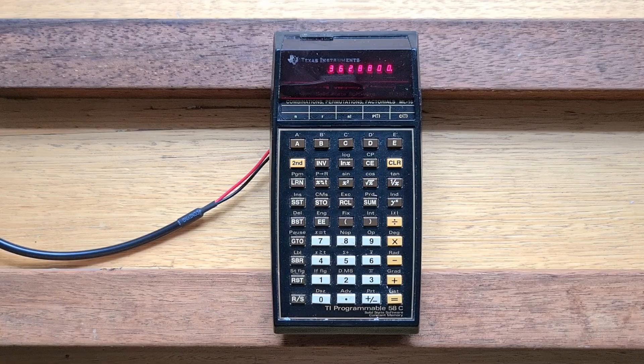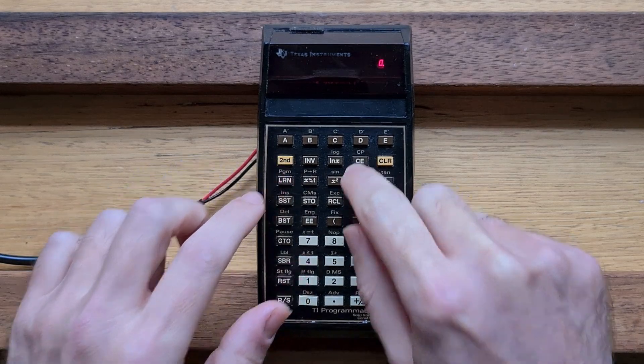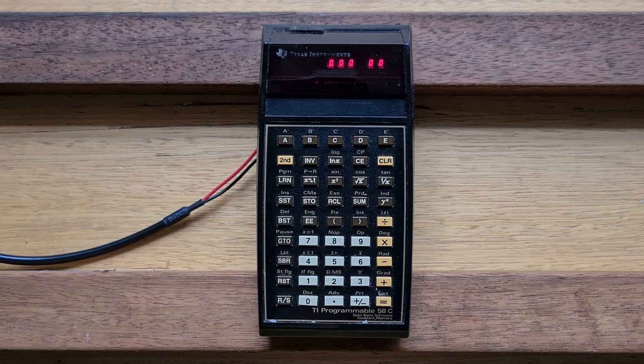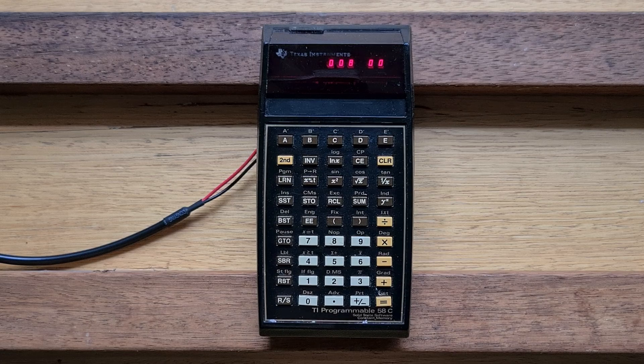Programming on the 58C is similar to other keystroke programmable algebraic calculators. Let's start with a simple example: the free-fall distance equation — the distance an object falls under gravity in time t. We start with CP to clear program memory, then press LRN to enter learn mode. We'll start with a program label so we can run the program using a soft key — label A. Assuming the time in seconds has already been entered, we just need to square it, multiply by 4.9, and then hit equals. Then we hit run/stop to terminate the program, and LRN again to exit learn mode.